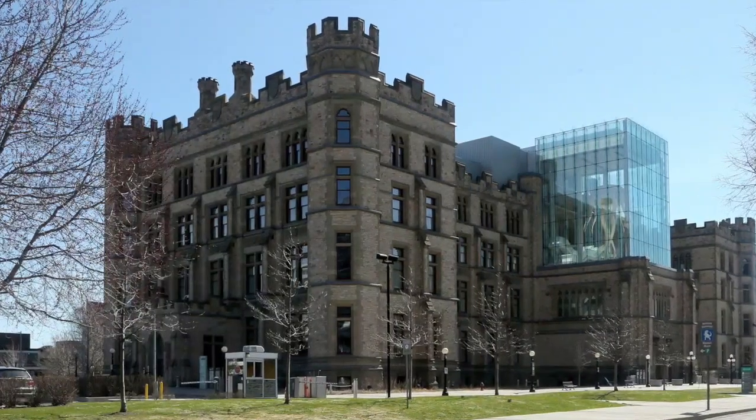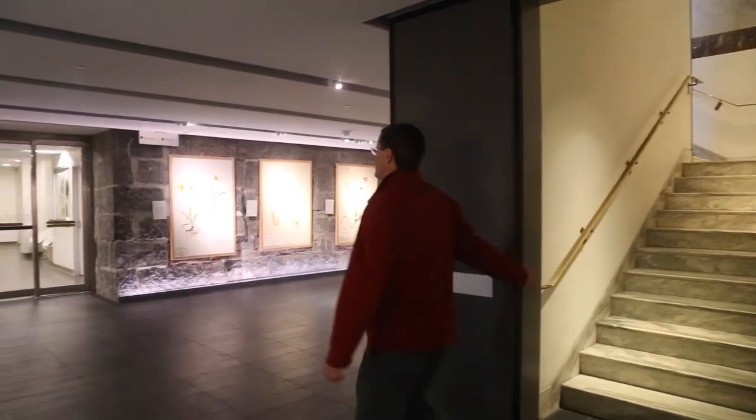Here at the Canadian Museum of Nature, they had the same problem: old building, pile of stone blocks, soft soil underneath.